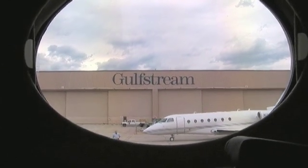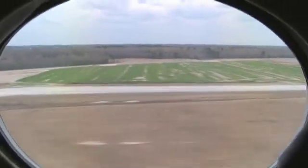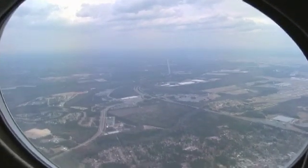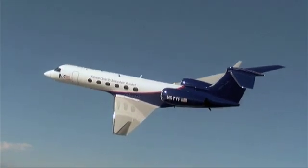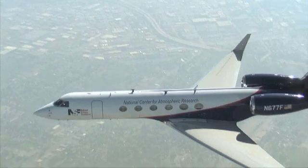The G5 has twin Rolls-Royce engines, each packing almost 15,000 pounds of thrust. Gulfstream's test pilot shows his customers what a hot rod they've acquired. It may handle like a sports car, but it has to be a research workhorse for decades to come.